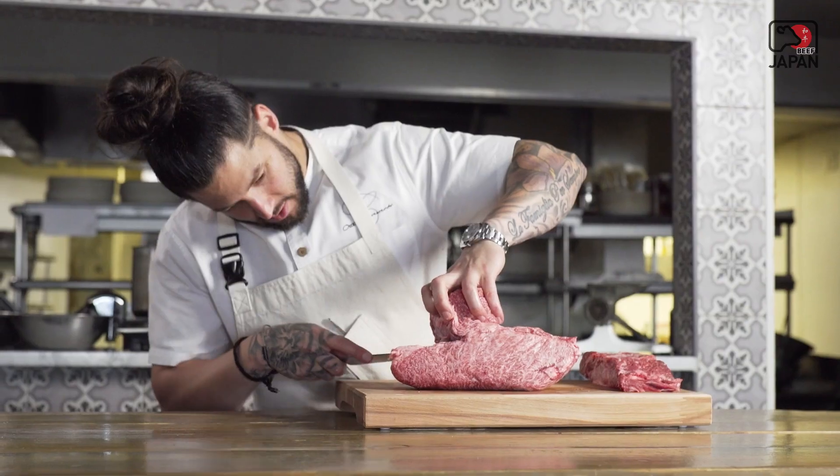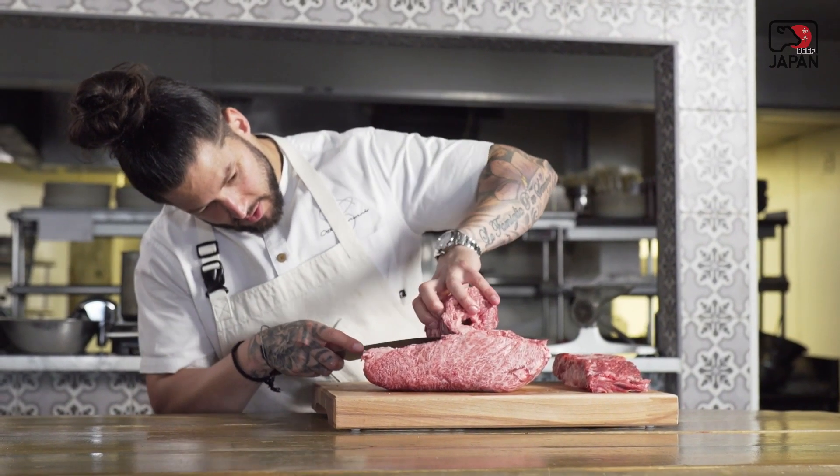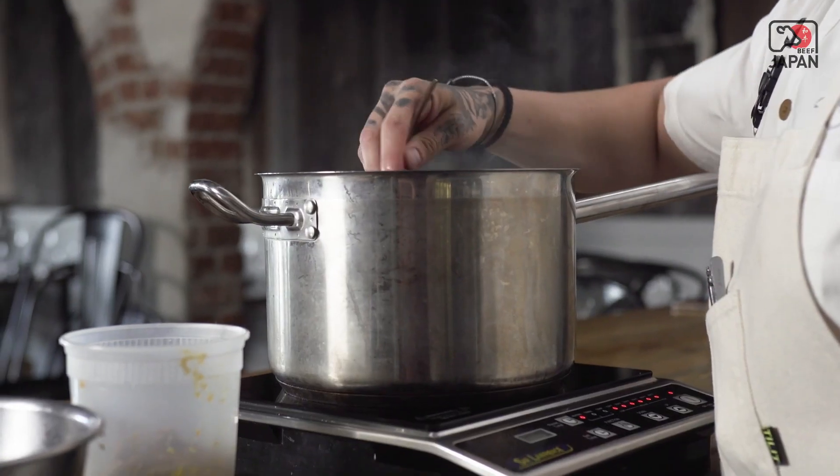I've been in restaurants for as long as I can remember. My father owned restaurants as I was growing up, and I quickly worked my way up from dishwasher, applied to the Culinary Institute of America, cooked around America, and then I moved to Europe.